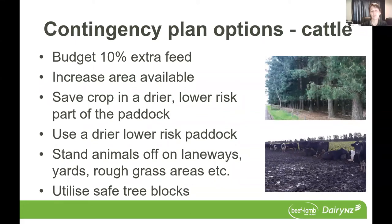If you're looking at out-of-paddock options, there might be opportunity to stand off in laneways, yards, or some rough grass areas. But it's important to remember that animals don't particularly like lying on hard concrete surfaces, so that's really a short-term solution. And there may be opportunity to use some safe tree blocks — probably not a good idea to have your pregnant animals in areas with macrocarper, but there might be some pine plantations you can use.